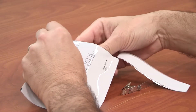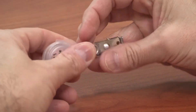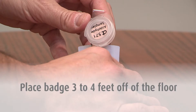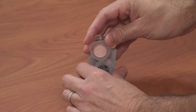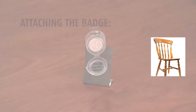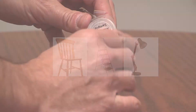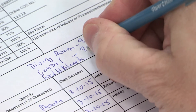To begin sampling, remove the badge from its shipping pouch, install the provided clip, and place the badge in the center of the room at a height of 3 to 4 feet off of the floor. For the control sample, open the sampling badge in an area not containing the suspect material. You can easily attach the badge to a chair, ladder, lamp, or any object sitting on a table using the clips supplied in the kit. Open the cap of the badge to begin sampling and record the start time on the COC.